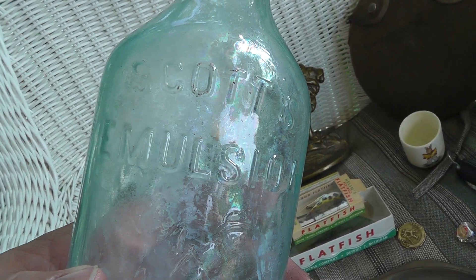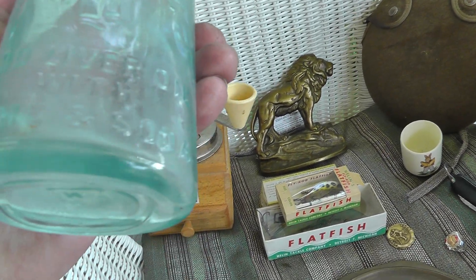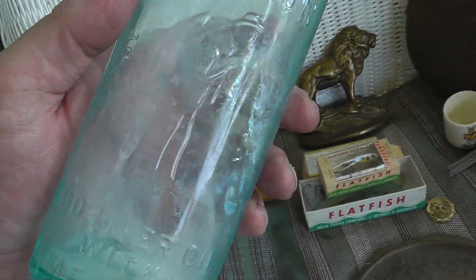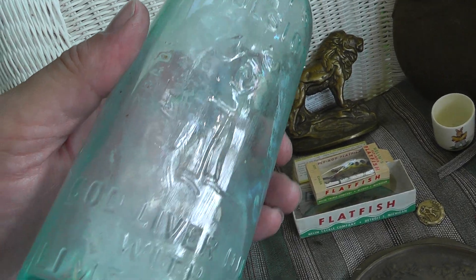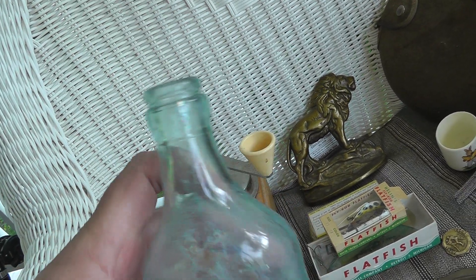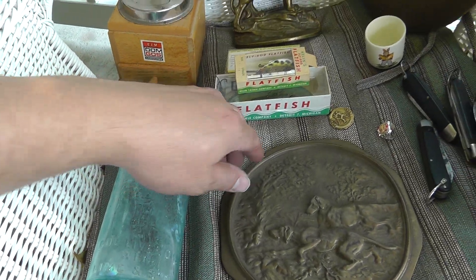Took a chance on this for two dollars. Scott's Emulsion Cod Liver Oil with Lime and Soda. I don't think you can do anything with cod liver oil to make it appealing, but I guess they tried. What made it neat is there's a guy — barely make it out — but he's holding a fish. Neat little bottle, might do well with that, you never know with some of these things.